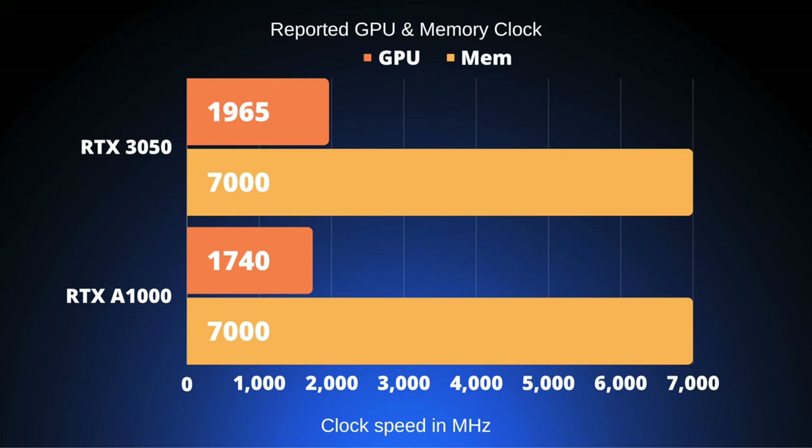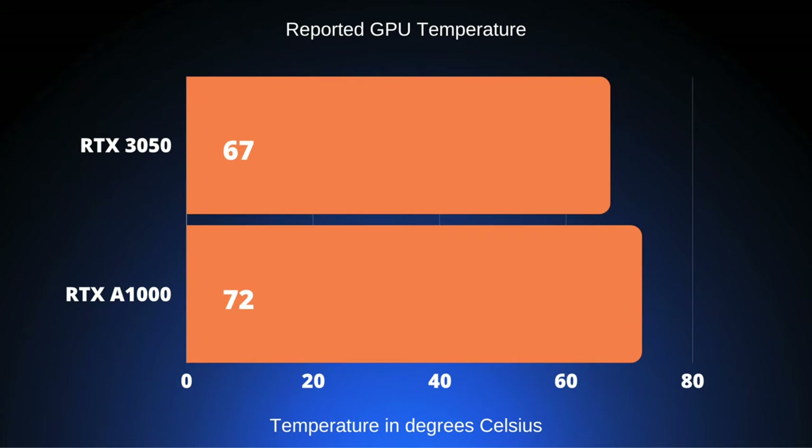What does this mean for temperatures? It should mean the A1000 runs cooler, but that story doesn't quite hold up in the GPU temperature chart. The RTX 3050 is actually capable of staying a little bit cooler than the A1000, and this is reflected in the overall loudness of the systems. The Lenovo Gaming 3 is quite a bit quieter than the ZBook Power G10. The main difference is the CPU — that Raptor Lake i7 is pulling almost 80 watts, where the Ryzen is much cooler at about 50 to 55 watts.